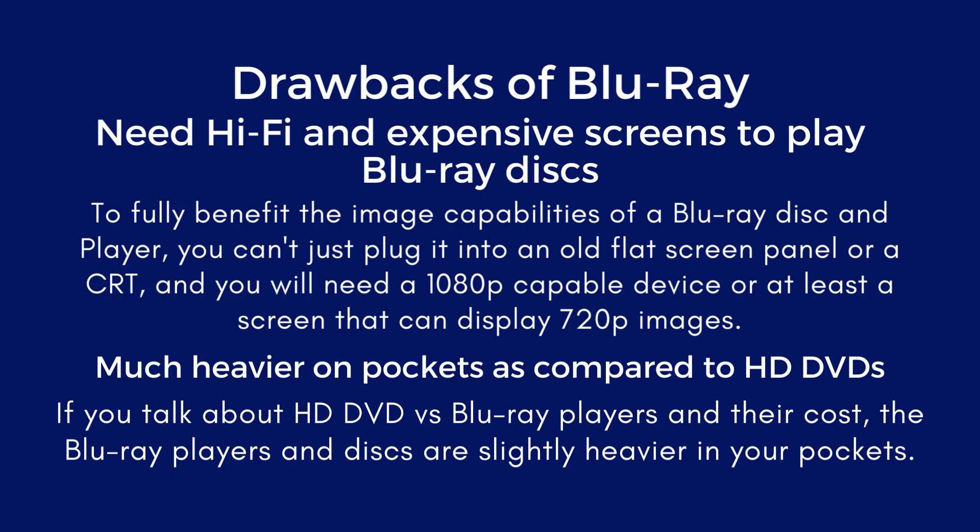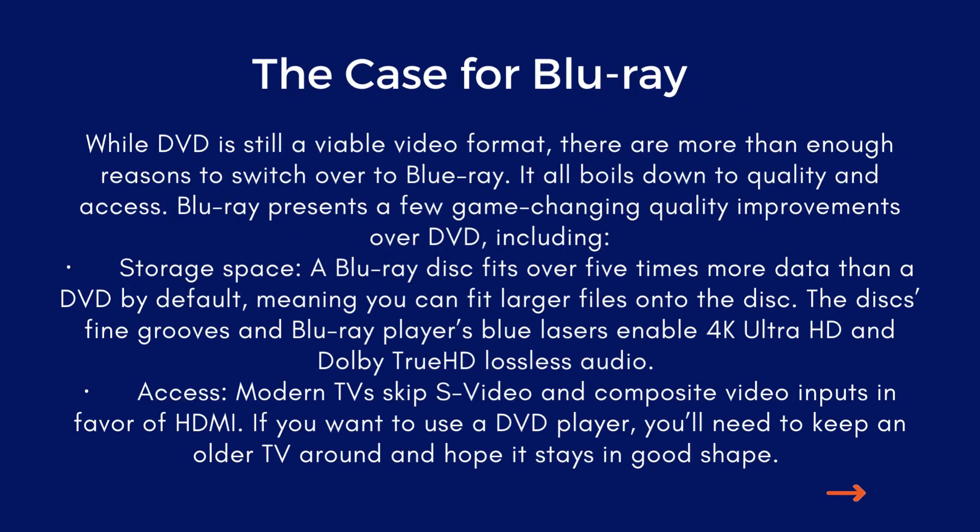Drawbacks of Blu-ray: it requires hi-fi and expensive screens to play Blu-ray discs. To fully benefit from the image capabilities of a Blu-ray disc and player, you can't just plug it into an old flat panel or CRT — you will need a 1080p-capable device or at least a screen that can display 720p images. Additionally, Blu-ray is much heavier on the pocket compared to HD DVD, as the Blu-ray players and discs are slightly more expensive.